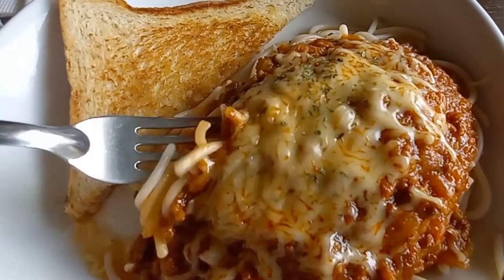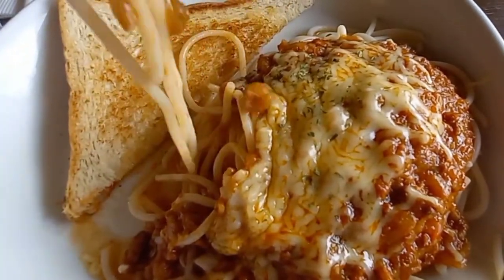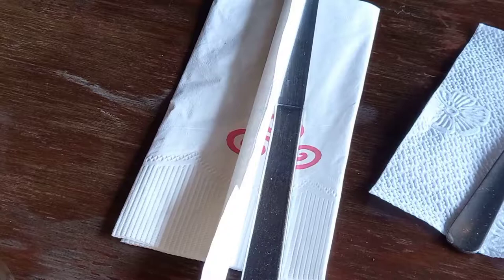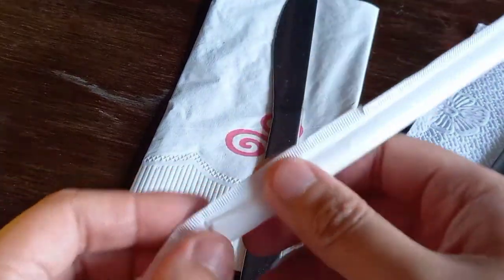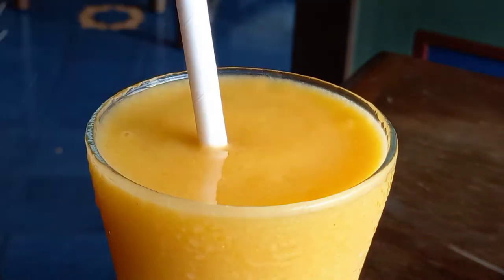I think this spaghetti is a refined version of Filipino spaghetti. It has lots of meat and cheese and it's not very sweet like other Filipino spaghetti. I find this one really delicious. Now that I've finished my spaghetti, I'll try the mango shake while waiting for my crepe.